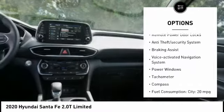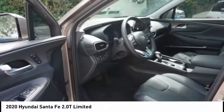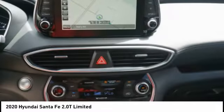Stability control, daytime running lights, engine immobilizer, remote power door locks, anti-theft security system, braking assist, voice activated navigation system.